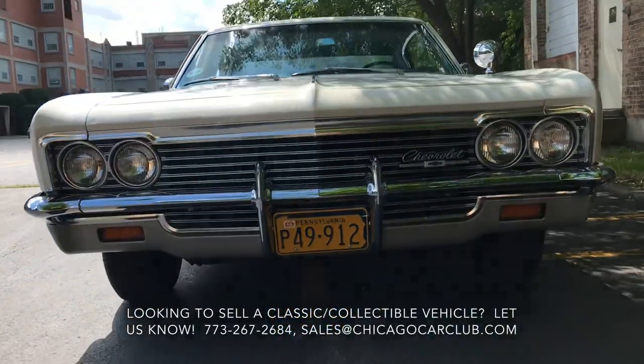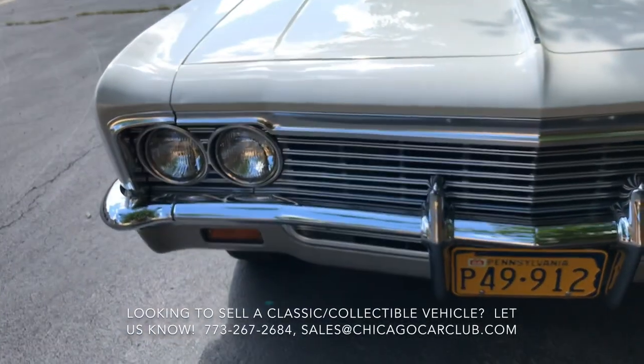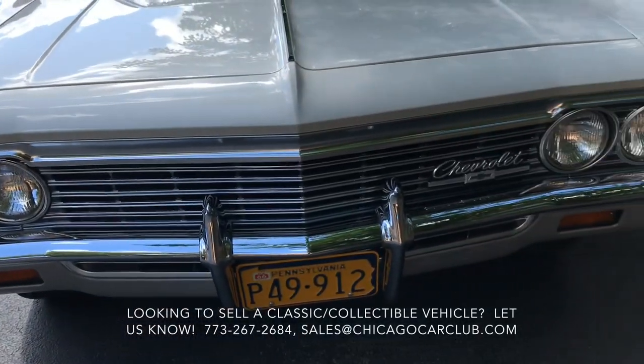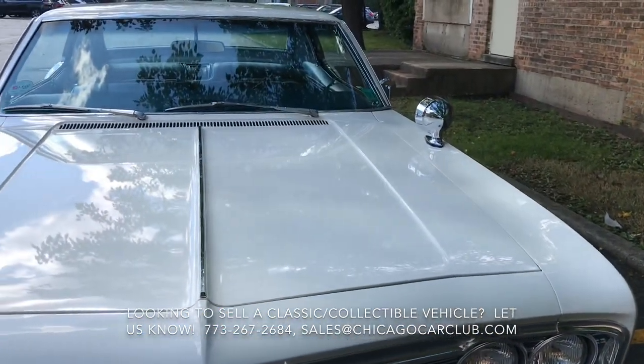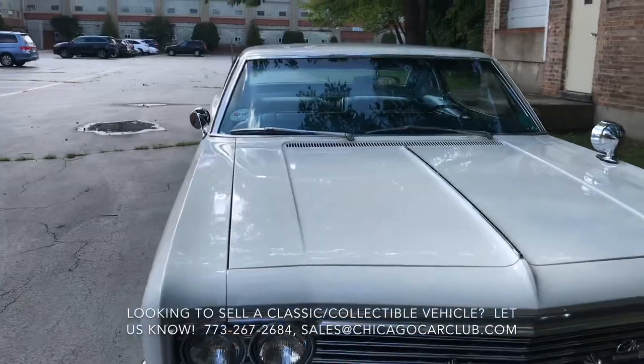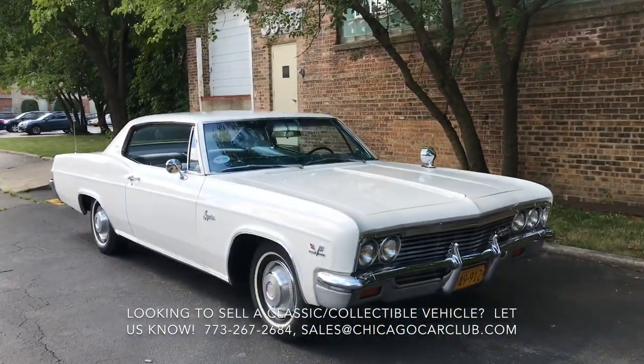This is our 1966 Chevy Caprice two-door 396. This video will cover a few different things. First off there will be a very slow-paced walk around of the car, following that a second walk around where I'll show close-ups of all the cosmetic blemishes, as well as some clips of the interior and under the hood with the car running.